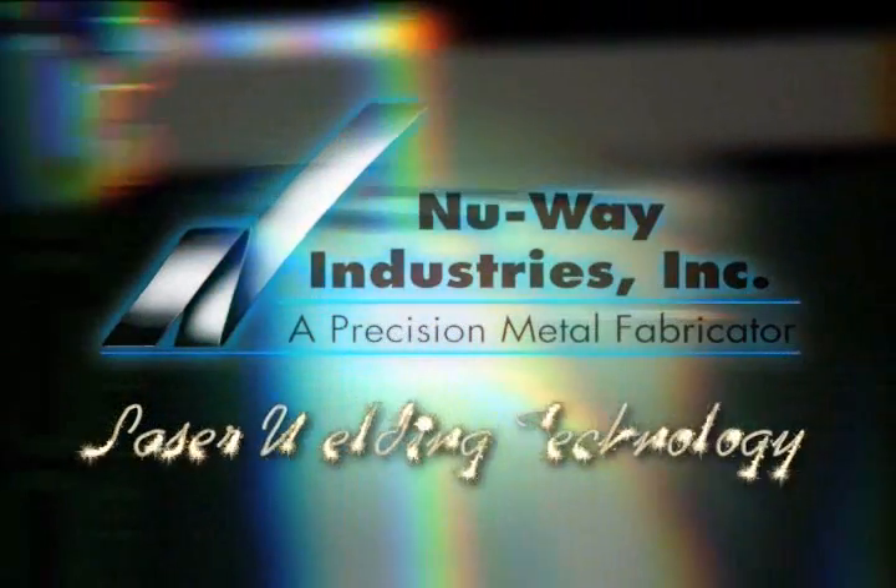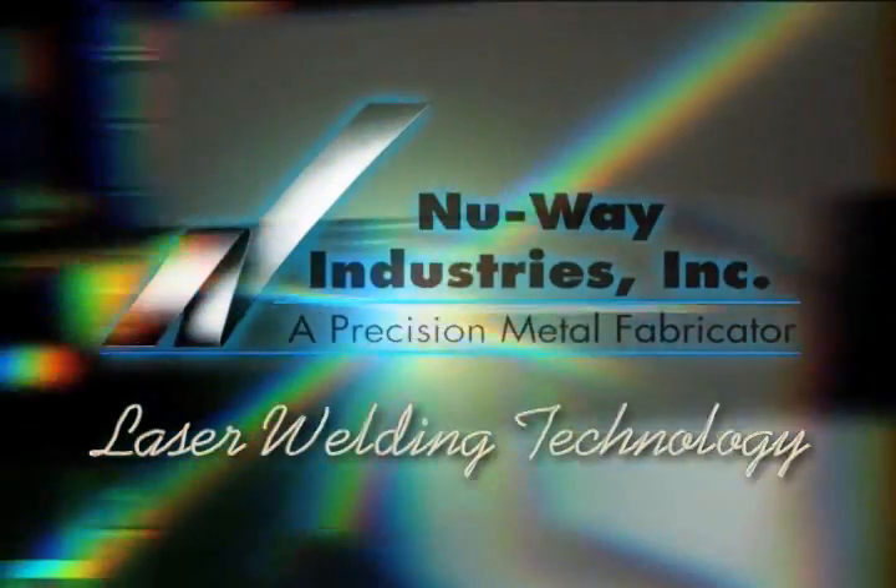New Way Industries is a leader in the use of laser welding technology. The delivery of energy by laser beam to the work to be joined changes the parameters of welding significantly. MIG, TIG, spot welding and plasma are no match for the speed and precision of a laser.